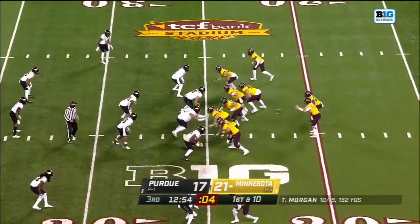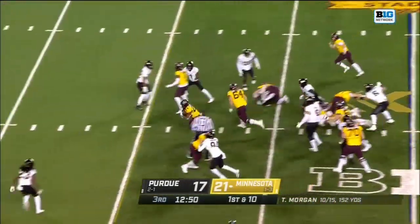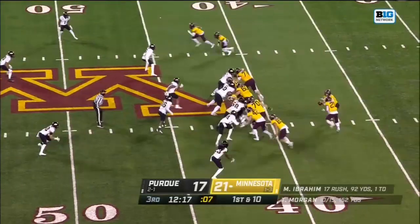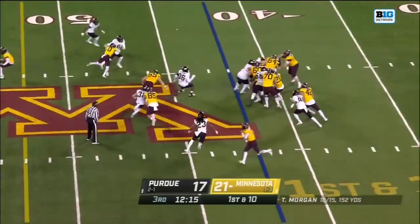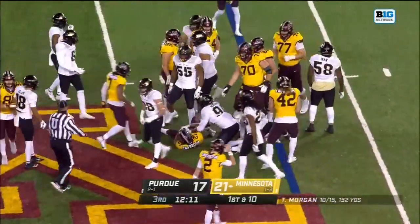It's the first possession here in the second half. Ibrahim spins off a tackler and here he goes. There's Williams trying the right side — he'll cut back and pick up maybe two.